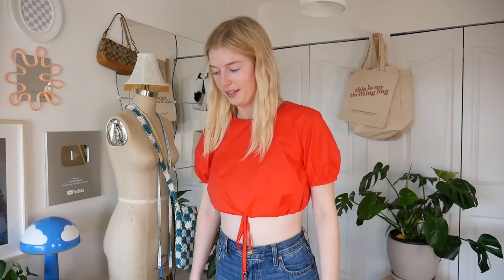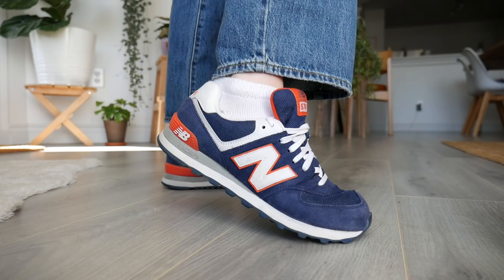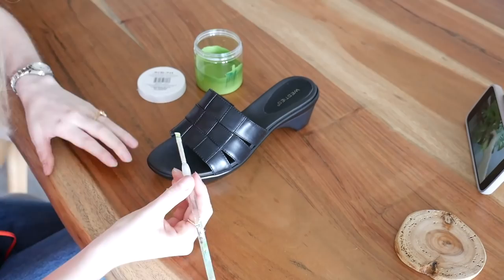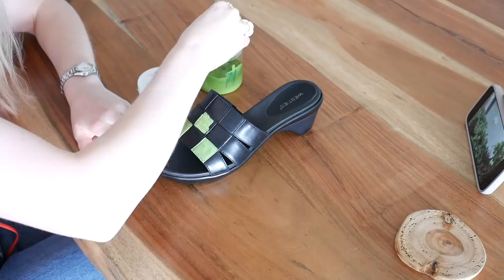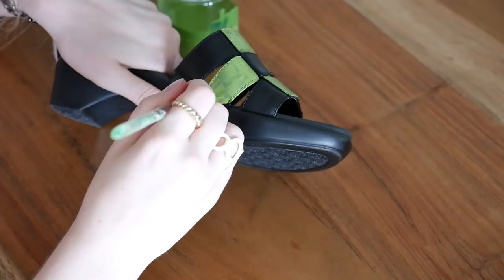Now for shoes — I found these New Balance ones and I'm so excited. They look brand new, the sole is pristine. They fit me perfectly and are wide enough for my feet, which is a bonus. I was looking for a pair because I had New Balances before but they were too small. When I found these I knew exactly what I was going to do — paint them with a checkered design using specialty paint so it doesn't crack off.